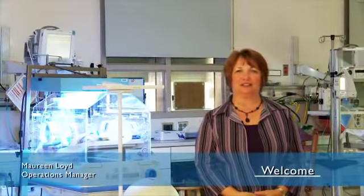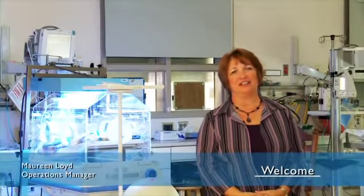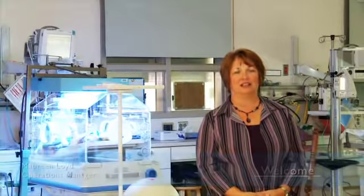Welcome. I'm Maureen Lloyd, the Operations Manager of the Neonatal Intensive Care Unit. The purpose of this video is to introduce you to the care that will be given to your baby. Our mission is to provide the best care possible for you, for your baby, and for your family.